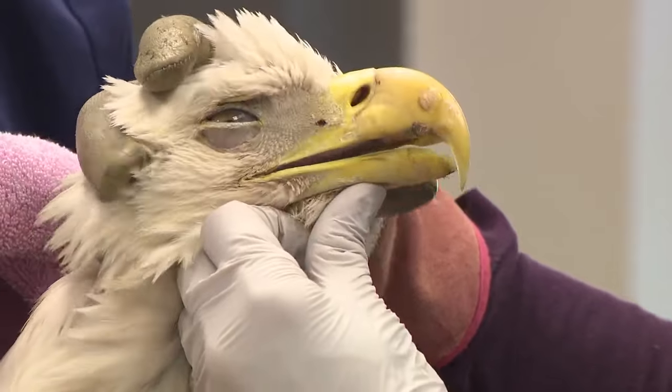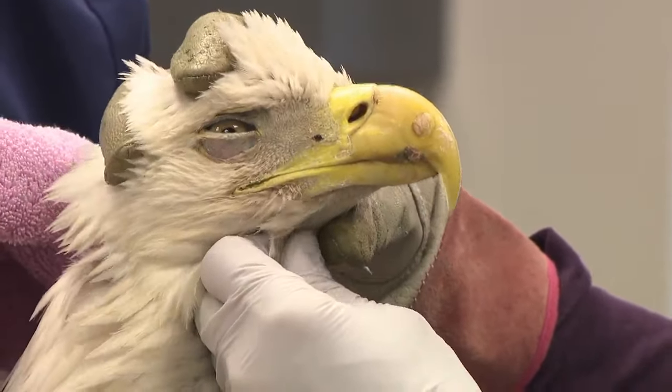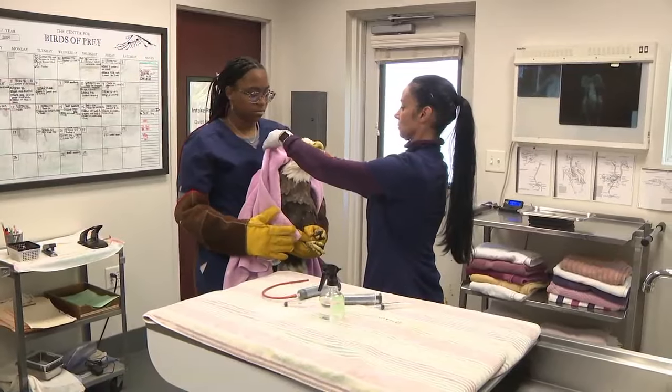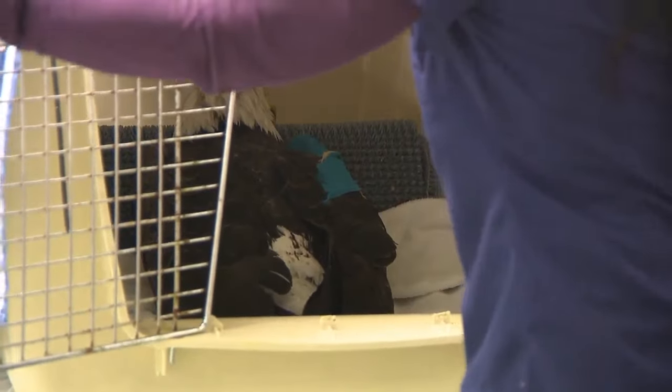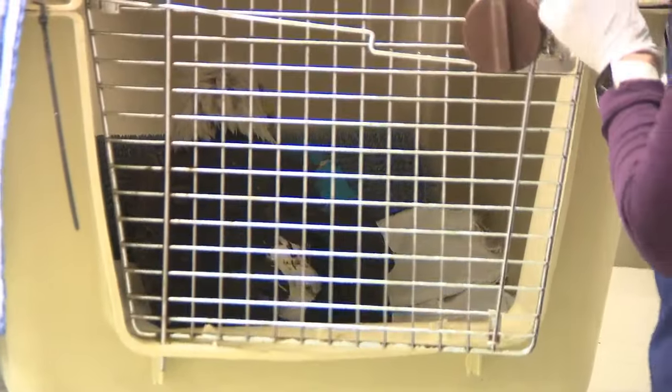It'll be another few days of this kind of therapy before the eagle is retested. Hopefully the level of lead goes down. It's a metal toxin in their body, and it's just that he's a little quieter, but that can take a lot out on them. Back into the kennel he goes.